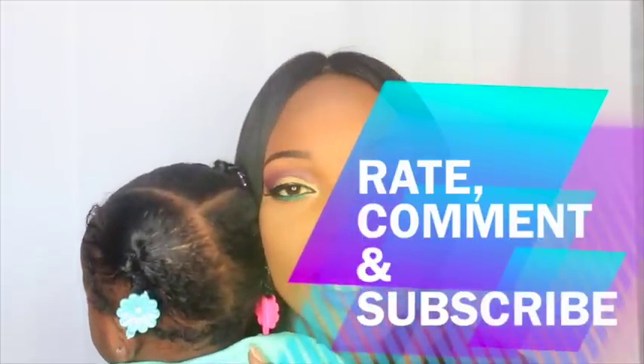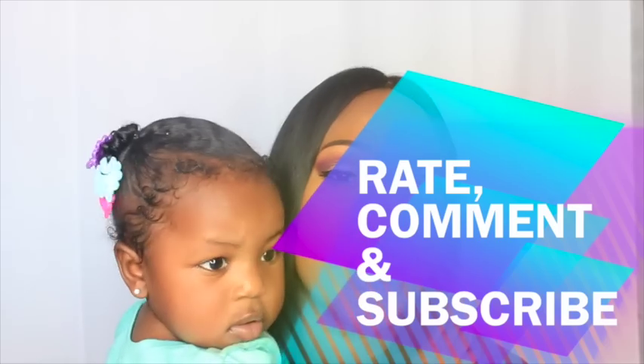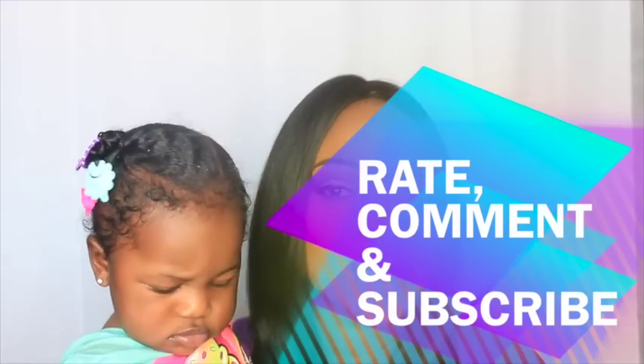Thank you guys for tuning in today! Don't forget to please rate, comment, and subscribe, and until the next video, I'll talk to you soon. Bye!